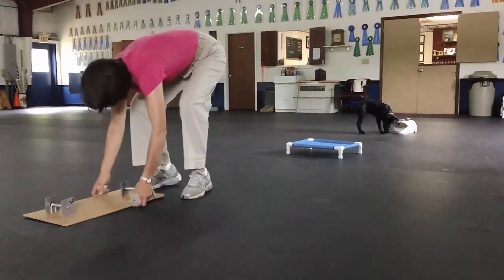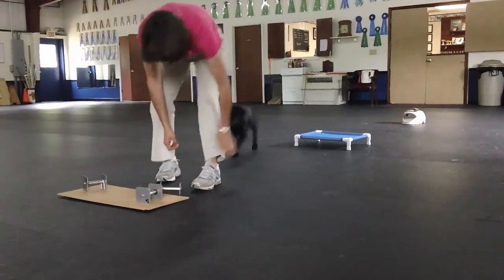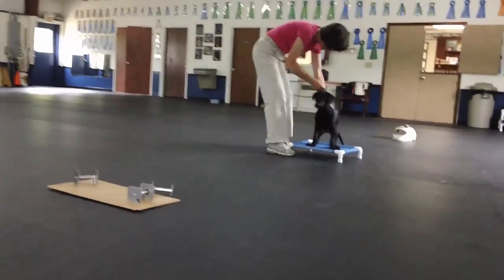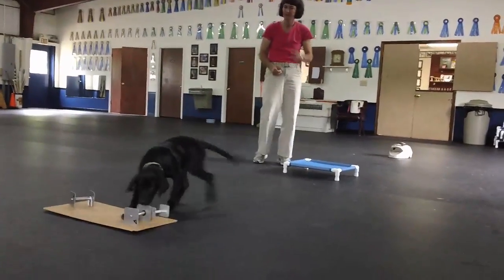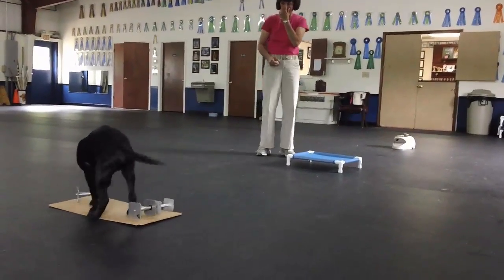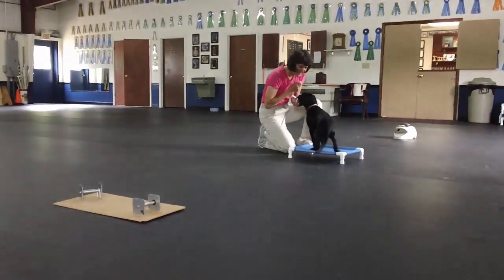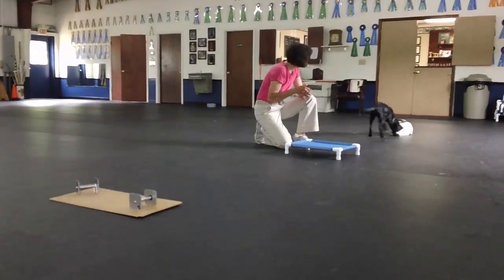You'll also notice that at 12 and a half weeks in one of the videos, I had quite a lot of trouble getting him to sit on the place while I walked away, and just a week later, he's just a ton better at that as well. I think he's ready for me to add a couple more articles. I'm going to go to a pile of four. Beautiful, buddy.